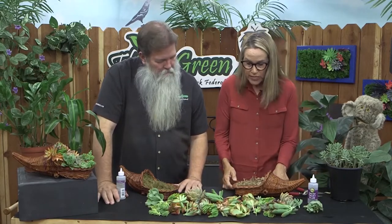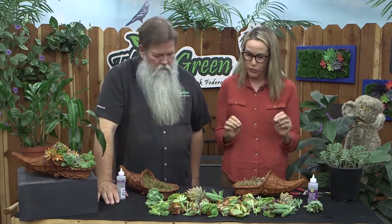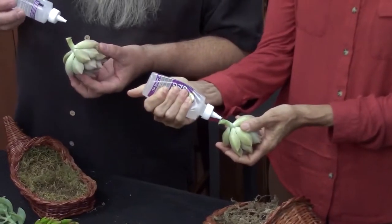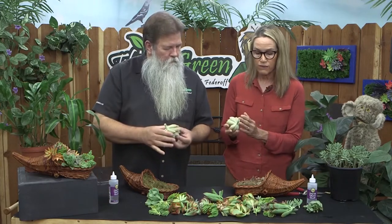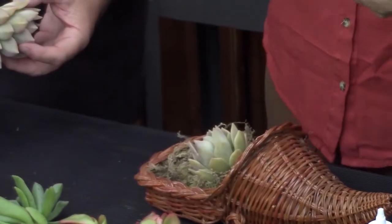So how do we start this process? The first thing you want to do when creating an arrangement is to start with a thriller — what plant just says 'oh my goodness' to you? It's typically always the largest one. So we're going to start with our Graptopetalum rosette. You're just going to put a little drop of glue on the callus, just like that. Then — this is where the real skill comes in — you just stick it in the moss. That's pretty scientific, right?